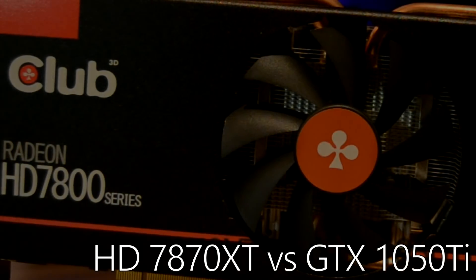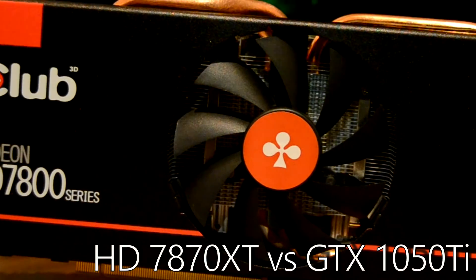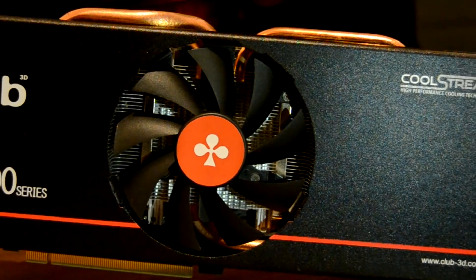Hey folks, so a few weeks back we took a look at the baby Tahiti card, the 7870 XT — you know, that card that should have really been called the 7930. Well, one of the questions that cropped up quite a lot when talking to you guys was how it compares in 2017 to the budget darling, the GTX 1050 Ti.